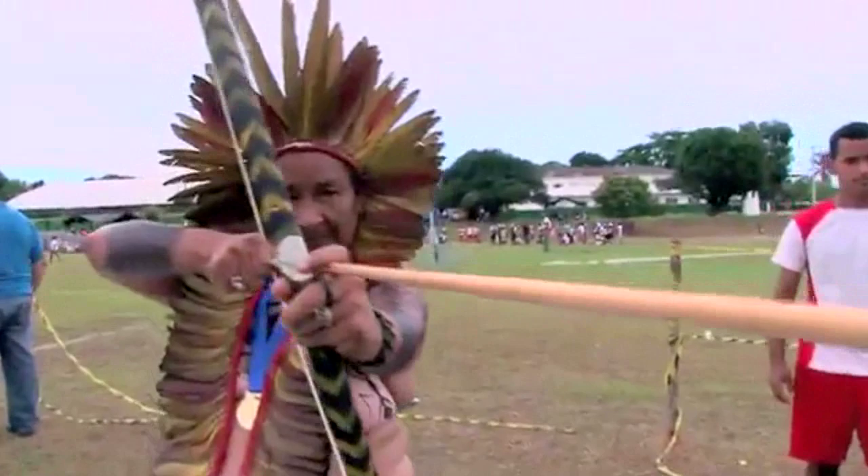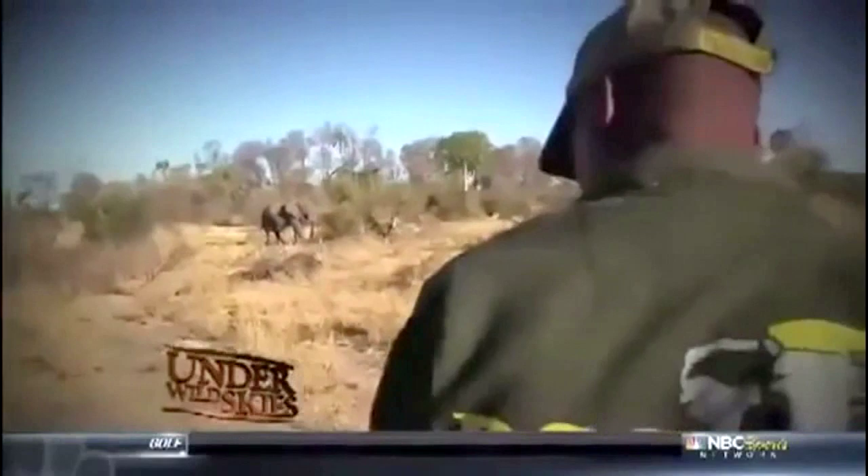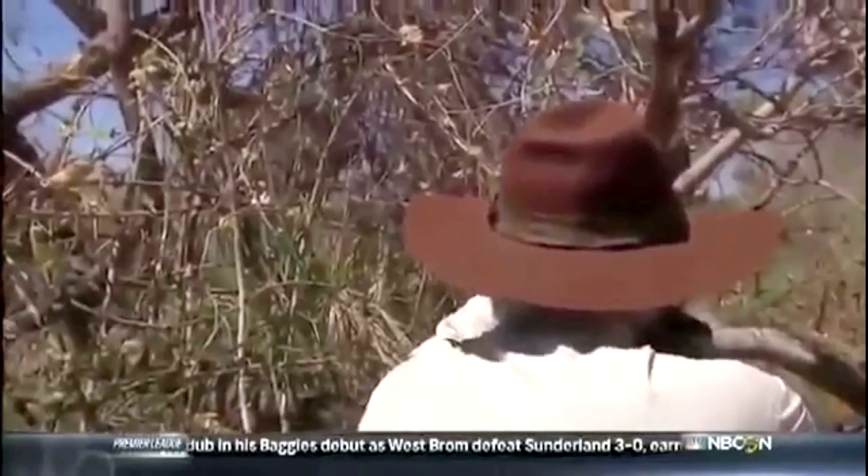An American TV host has had his series cancelled after he shot an elephant. Under Wild Skies is a hunting show sponsored by the National Rifle Association. NRA lobbyist Tony Macris shot the elephant twice in the face and then compared his critics to Hitler. A Change.org petition asking NBC to drop the show generated support from more than 100,000 people in five days.